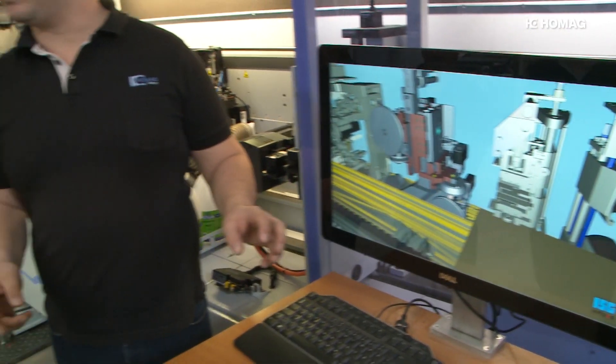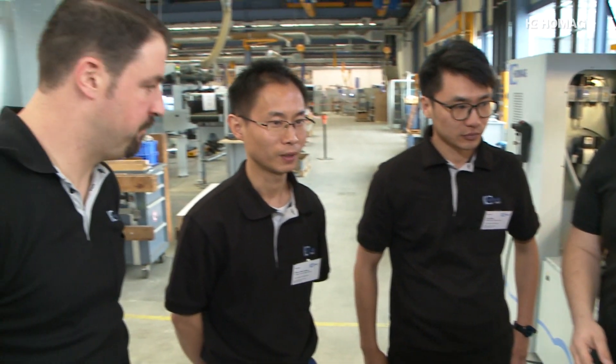HOMAG's Chinese colleagues have also been introduced to working with the digital twin, supported by their German colleagues.